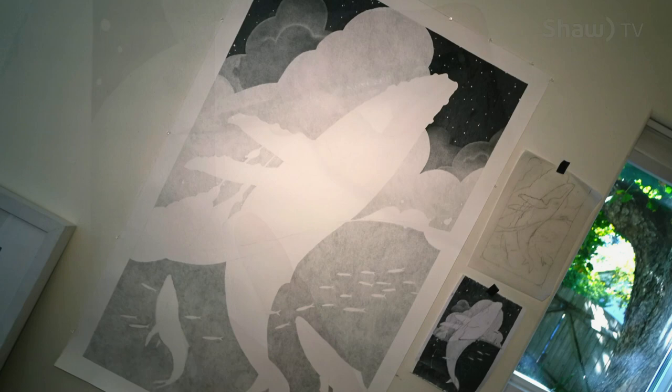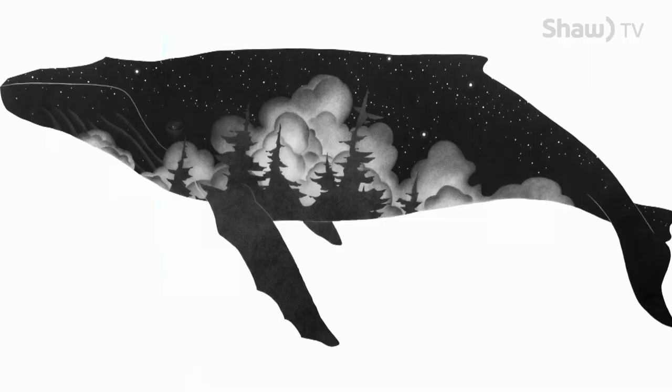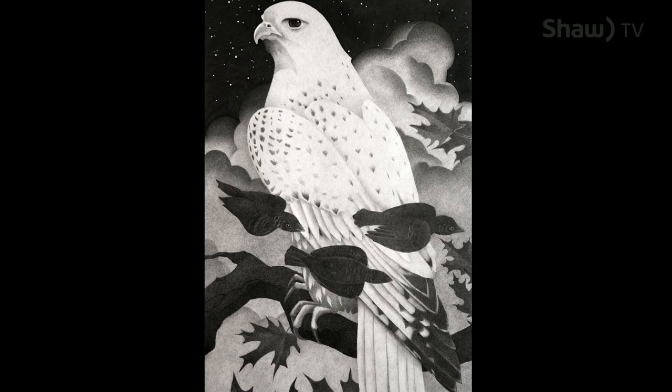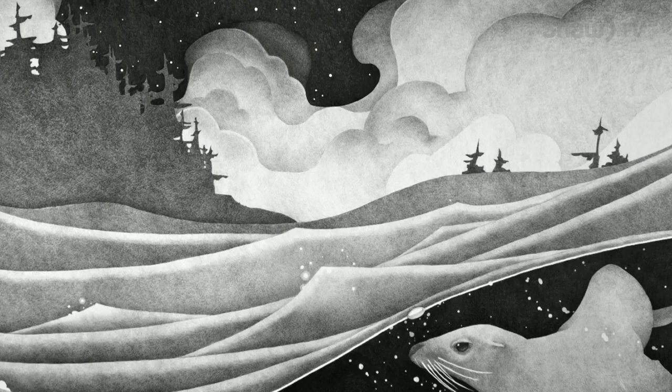I try to follow magic realism. It's all anchored in realism, but with a sense of the fantastic. I'll often draw something like a whale or a bird, and I try to capture it somewhat realistically — but not photorealistically. I'm trying to capture the mood of the piece.